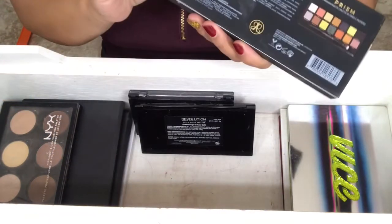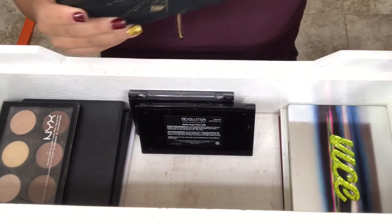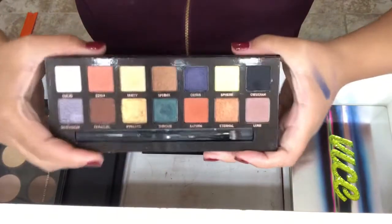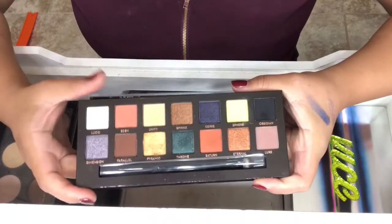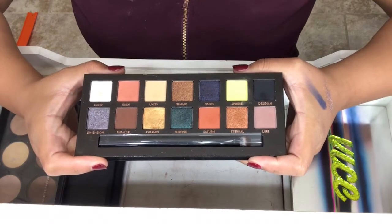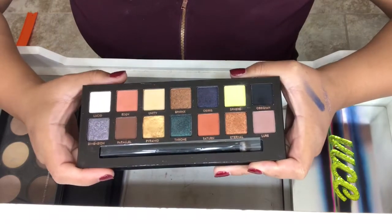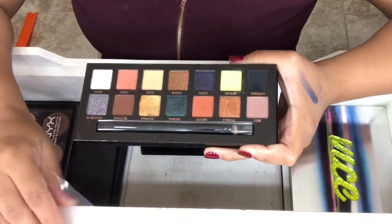My most recent purchase is actually the Anastasia Holiday Palette, and this is the Prism Palette. Just look at those colors — they're so beautiful. I've actually used this quite a few times and I really enjoy it. I wasn't going to get this, but once I saw the colors and the swatches I was like, yes, I need it. And it's pretty different from what I already have in my collection.